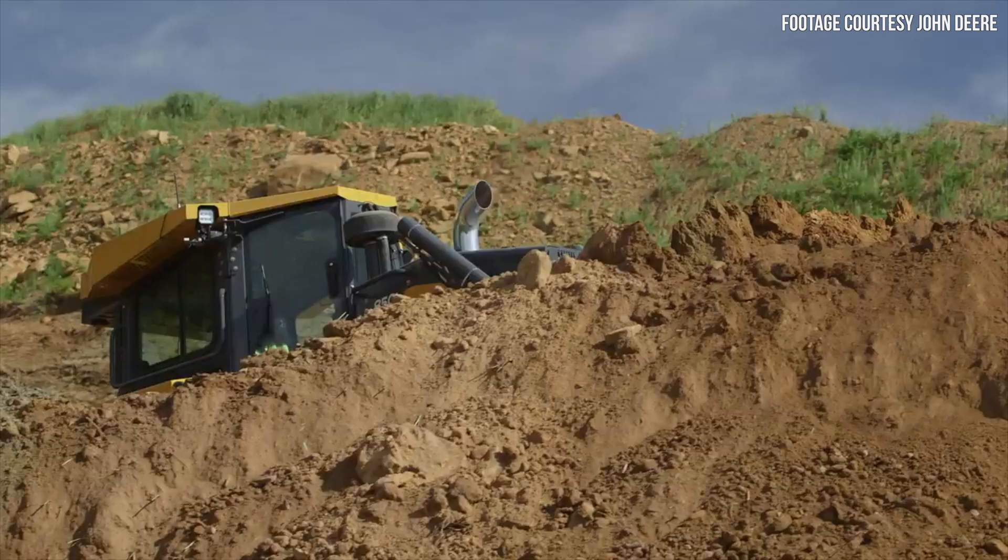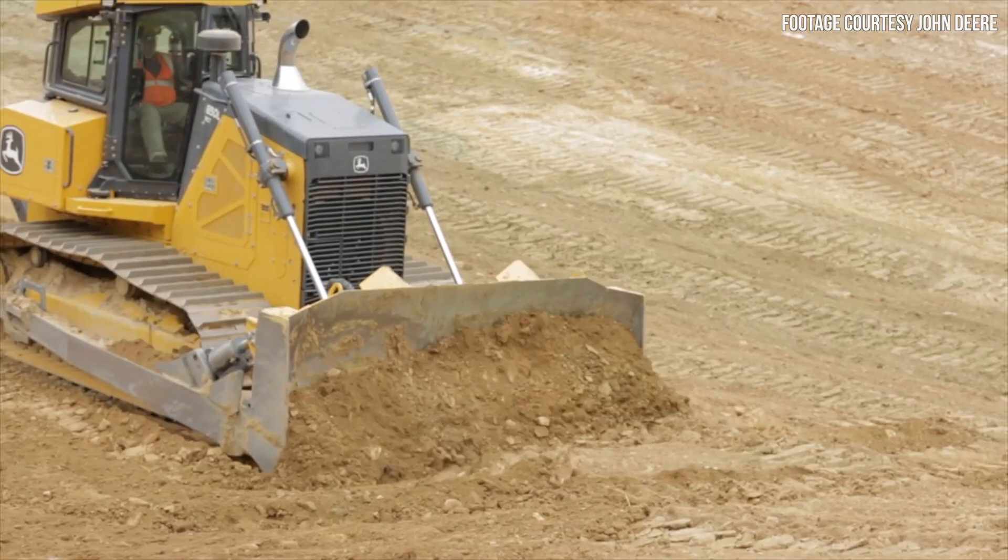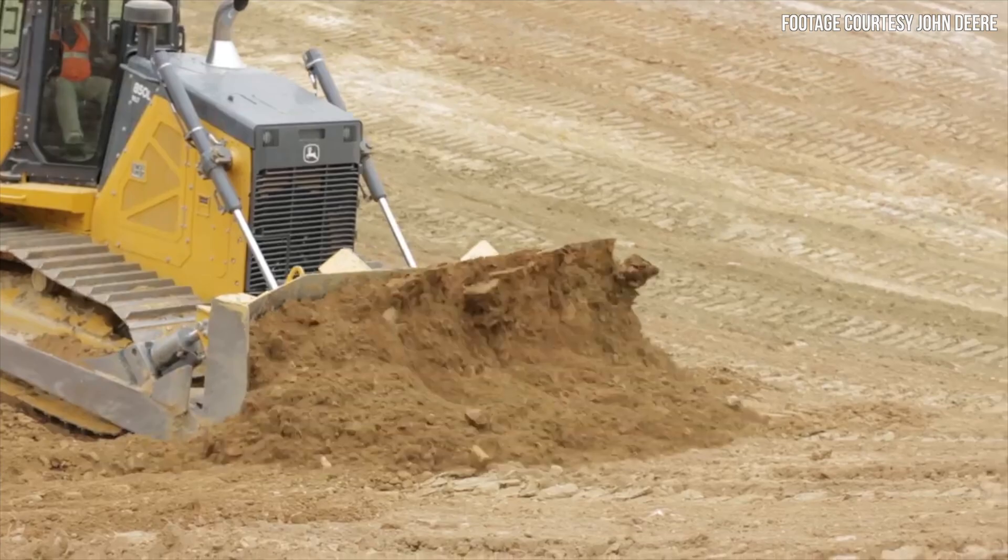On its latest 850 size class bulldozer, John Deere has introduced some meaningful improvements, giving this new machine more power, better fuel economy, more durability, and a roomier cab. Hey everyone, welcome in — I'm Wayne Grayson, welcome to Equipment World, where each week we give you new videos on the latest in construction equipment, work trucks, and pickup trucks. In today's video, we're going to give you all the new features and improvements on John Deere's latest bulldozer, the 850L.